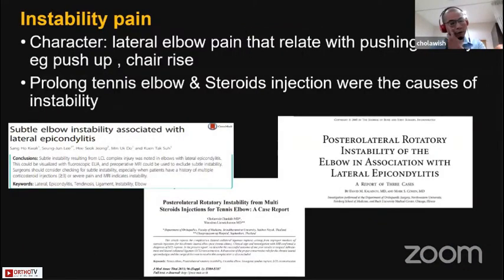Another cause is instability pain. Lateral elbow pain from instability will be related to pushing activities such as push-ups or chair rises. Prolonged tennis elbow treatment and steroid injection were causes of instability. There is much literature documenting this, and Professor Park also showed a paper on that. We also found many patients who had steroid injections and had ligament rupture.